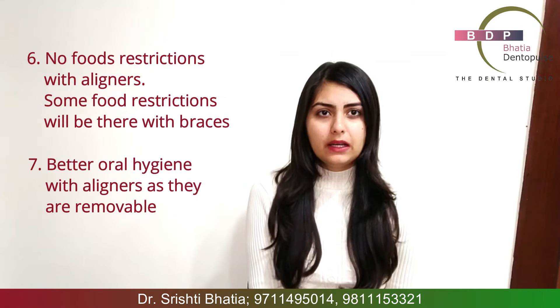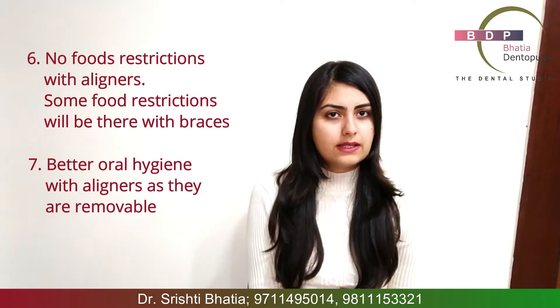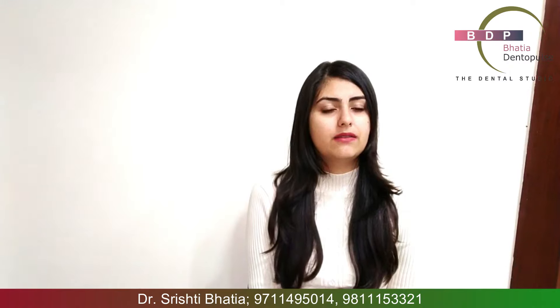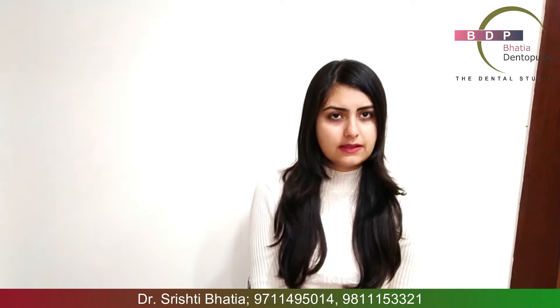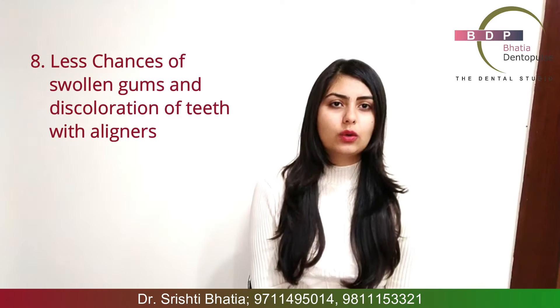Then there is oral hygiene, which is again better maintained with aligners. Because you remove the aligners, your teeth are normal — like they were when you started — so cleaning is much simpler than cleaning around metal wires and everything. With braces, cleaning your teeth is a little difficult, because of which your gums can become swollen and sometimes there is a little discoloration on your teeth. All of that is avoided completely with aligners.